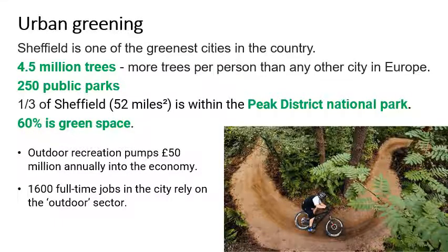Another way the city is changing is that it's becoming greener. Sheffield is already one of the greenest cities in Europe — green as in the amount of green space. With 4.5 million trees in the city, there are more trees per person than any other city in Europe. There are 250 public parks, and a third of Sheffield is within the Peak District. It's the only city in the country that is partly within a national park.